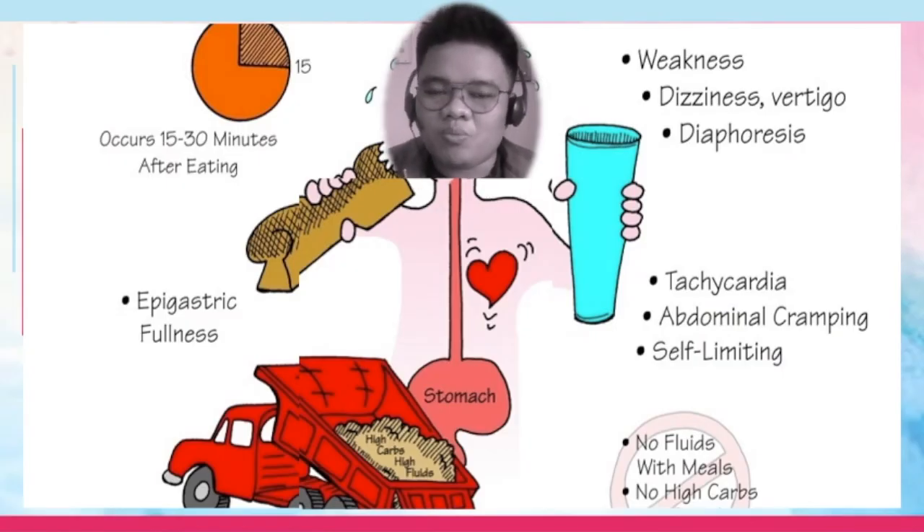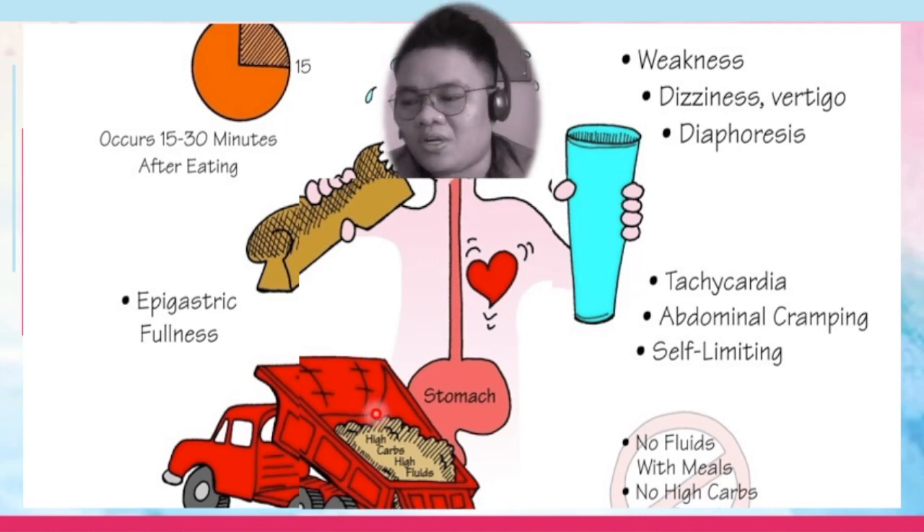Dumping syndrome occurs post-prandial, meaning after meals, and it's characterized by the rapid emptying of gastric contents. That's why it's referred to as dumping syndrome, because it's as if you dump all the food that you have taken down to your intestines.